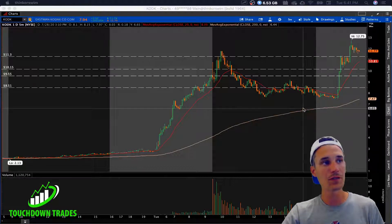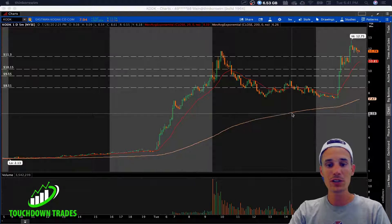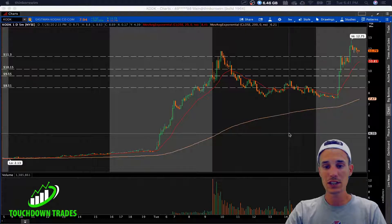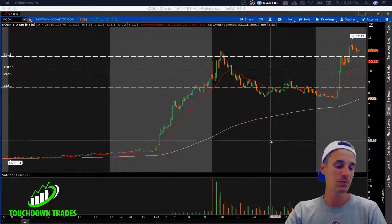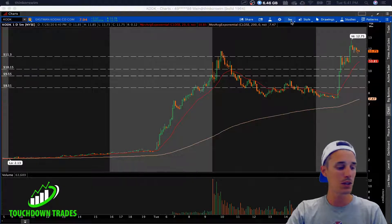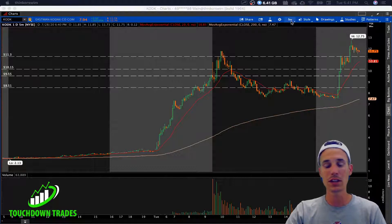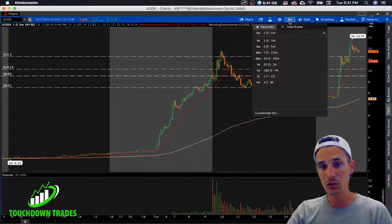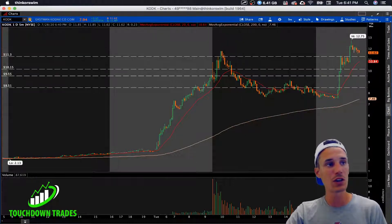A $750 million loan can really spark some life into a company, especially if they have the space and resources to manufacture some ingredient needed for vaccines being tested. If Kodak can supply an ingredient that vaccine companies would rather outsource, it really could be legit. We need to look way back at this chart on a monthly timeframe, plot out some levels, and go from there.